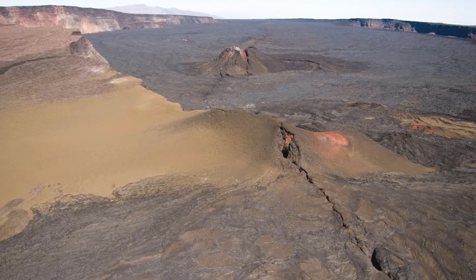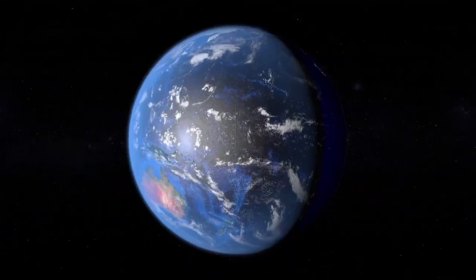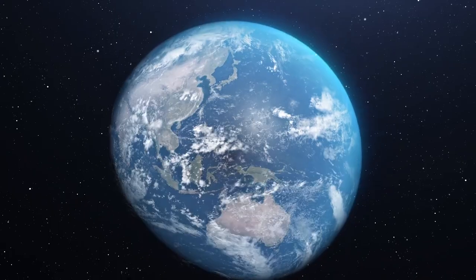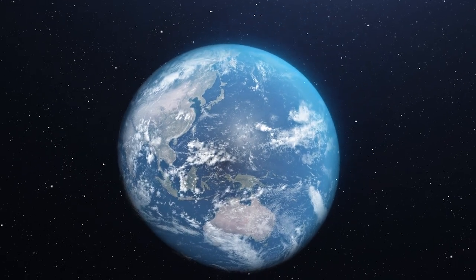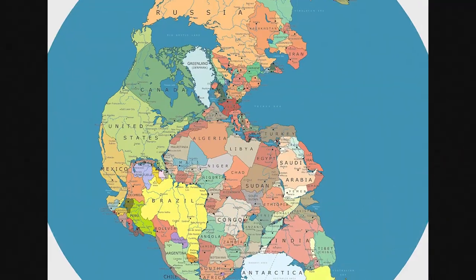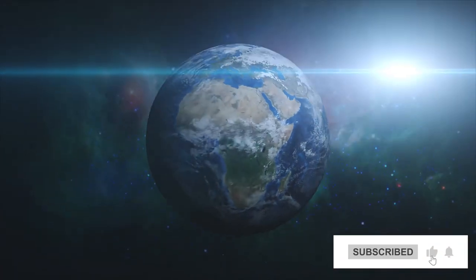Pangaea began to disassociate. The movement of tectonic plates caused by the convection of the Earth's mantle played a significant role in this process. Slowly but surely, the supercontinent that once united the world's landmasses broke up into the continents we know today. But as we know, it won't last forever.